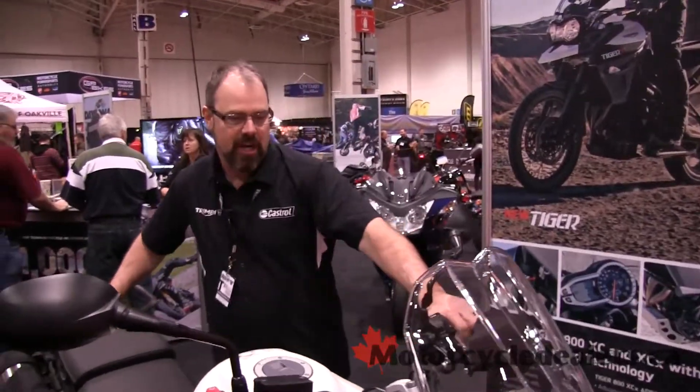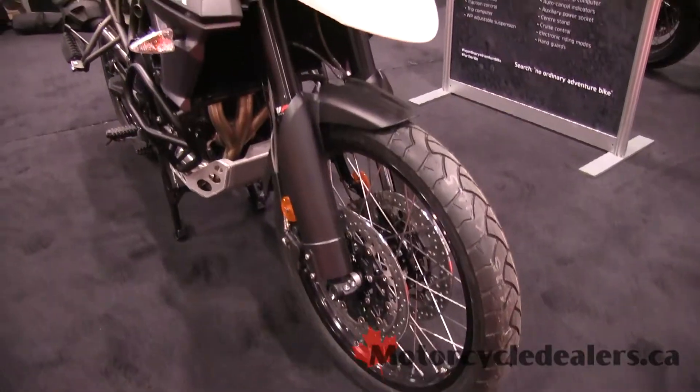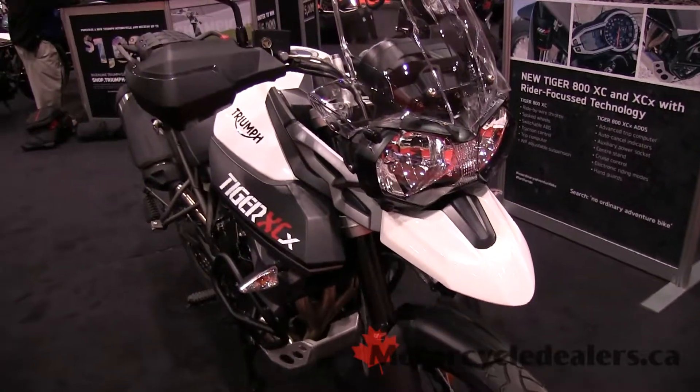So if you're looking for the state-of-the-art Triumph, please visit our website at www.triumph.ca or see your local dealer. Thank you.